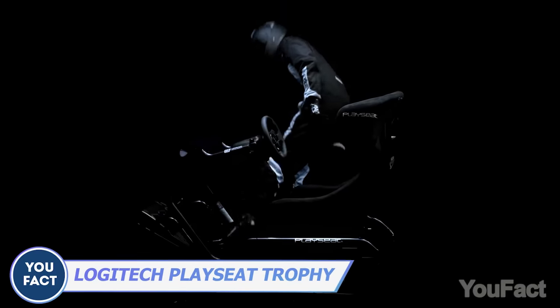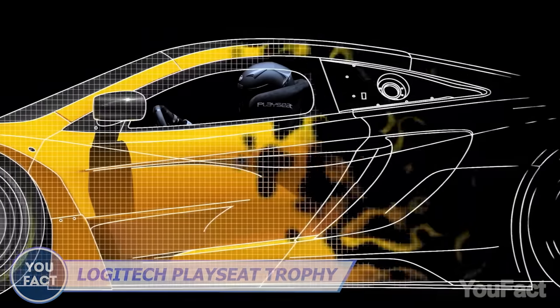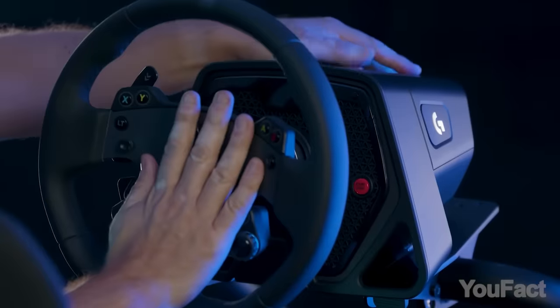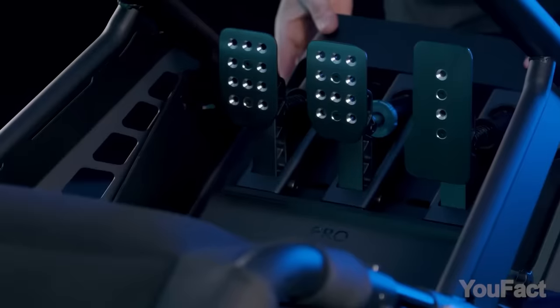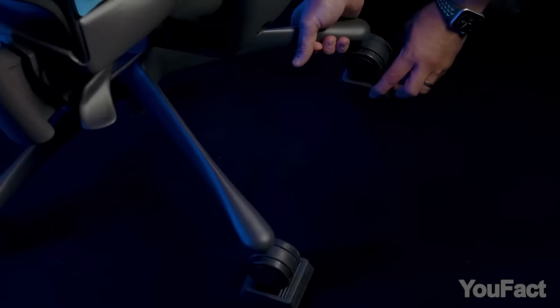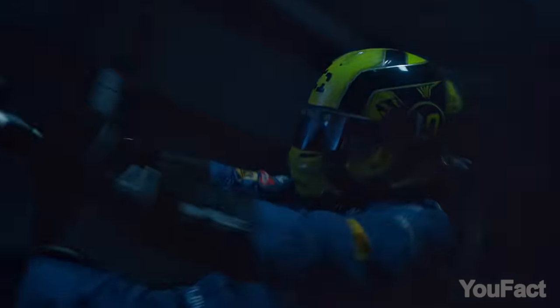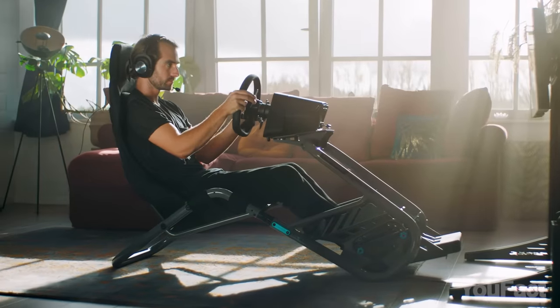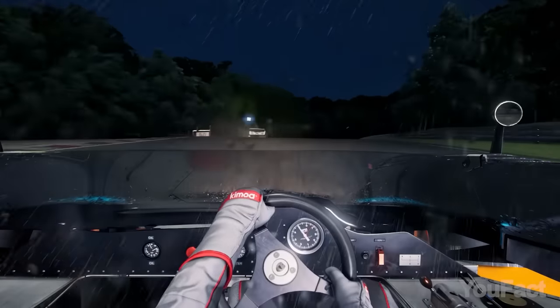Allow me to introduce the Playseat Trophy Logitech G Edition, the ultimate gaming chair tailored for racing aficionados. Its ingenious design empowers you to fine-tune the positions of the wheel, pedals, and seat, guaranteeing they're precisely where you desire them. You can also effortlessly tilt the seat forwards or backwards and adjust its height to craft your ideal gaming posture. The cutting-edge ActiFit material elevates comfort as it conforms to your body, providing exceptional support. Furthermore, this material efficiently dissipates heat, ensuring you remain cool during intense gaming sessions.